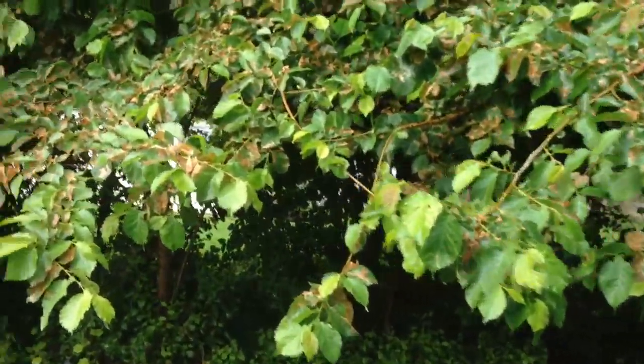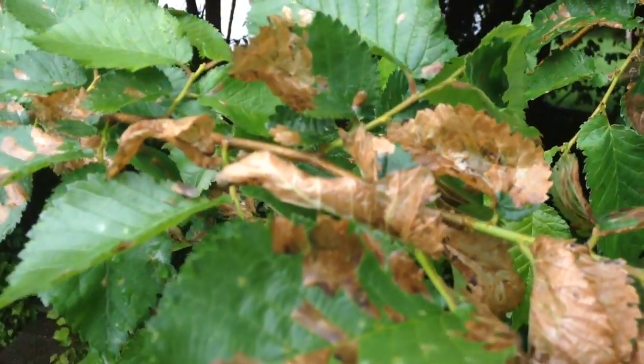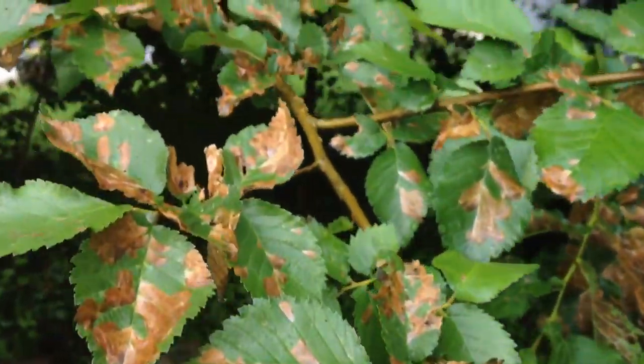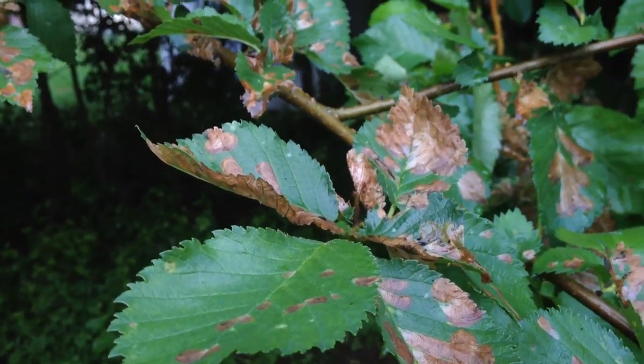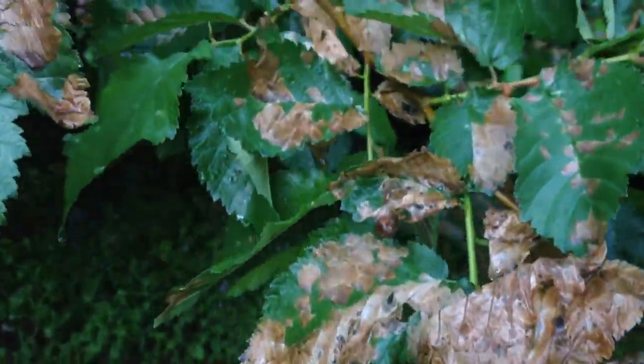I'm going to give you a little close-up again. Some of the leaves are completely dead. Trying to choose one that has fresh bugs. I just want to know what they're called.